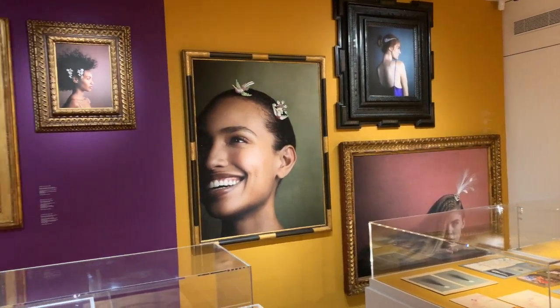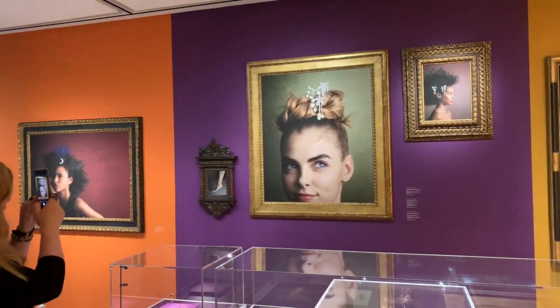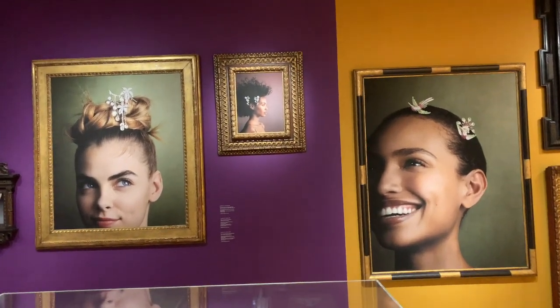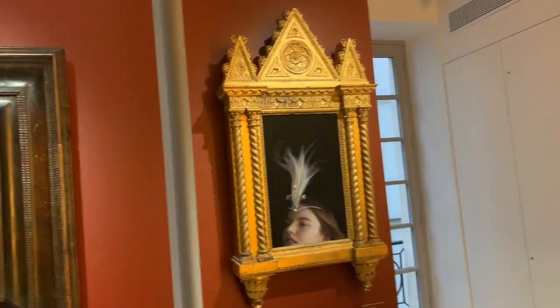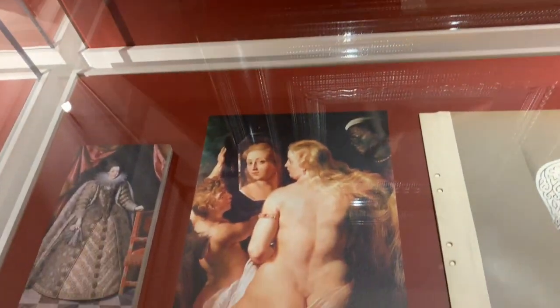The styling is really a work between her, who is a photographer, and the heritage. Because there are a lot of heritage pieces as well as contemporary pieces. For this picture, we were inspired a lot from a painting.